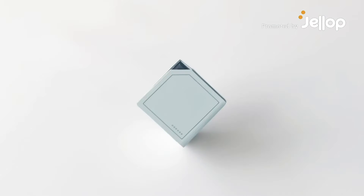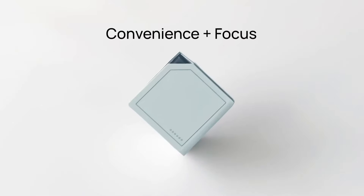Introducing the Cubic Planner, an innovative 3D planner that combines convenience and focus.